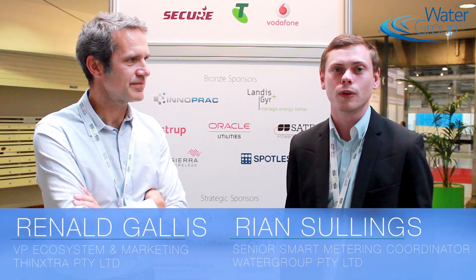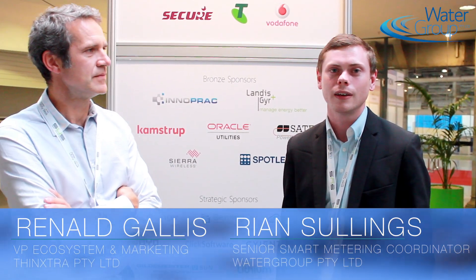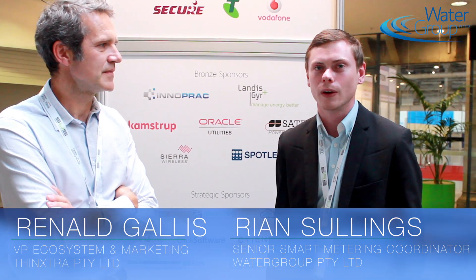I'm at Australian Utility Week with Renold Gallis, VP Marketing and Ecosystem of Instra. We're going to talk about Sigfox for smart metering applications.